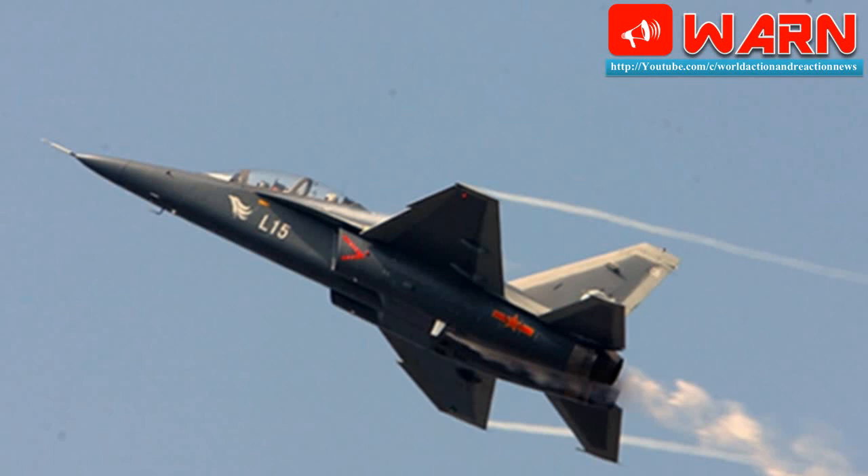According to AVIC specifications, the L-15B has a maximum take-off weight of 11.6 metric tons and an operational range of 2,600 km.